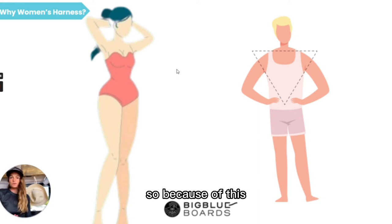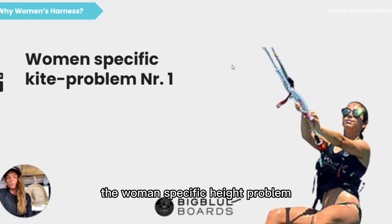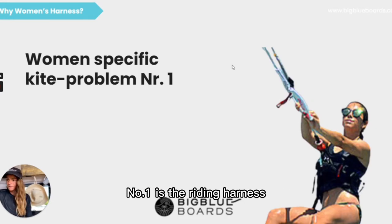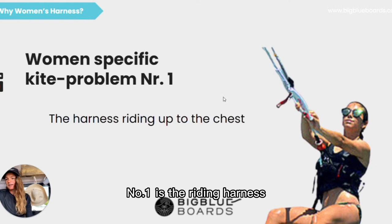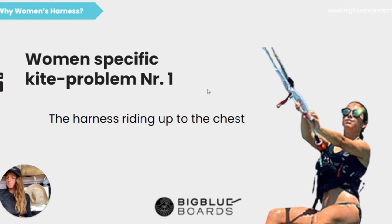So because of our body shape — and that's why we call it the woman-specific kite problem number one — is the riding harness that is uncomfortably and sometimes even painfully squeezing our chest.